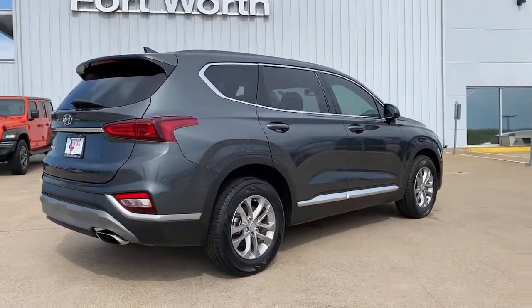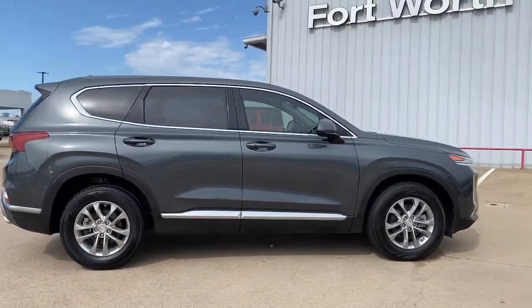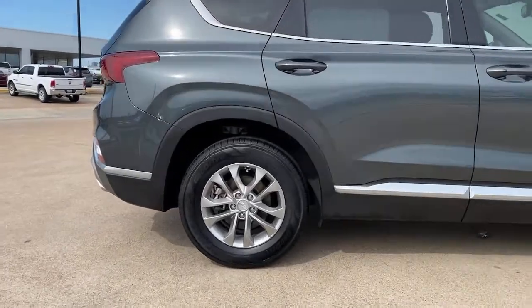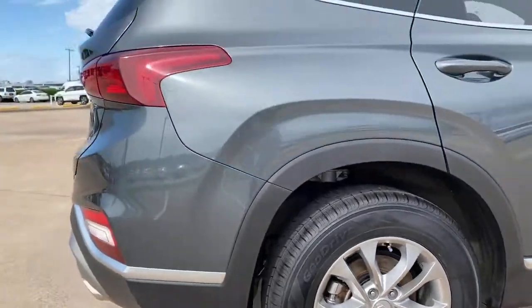Start building your road trip memories. These are just some of the great options this vehicle comes with: electronic stability control, trip computer, power windows, bucket seats, four-wheel disc brakes, and power steering.